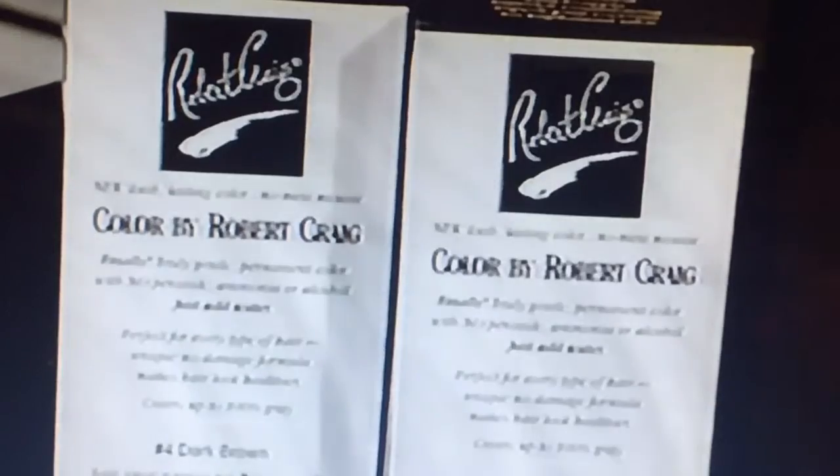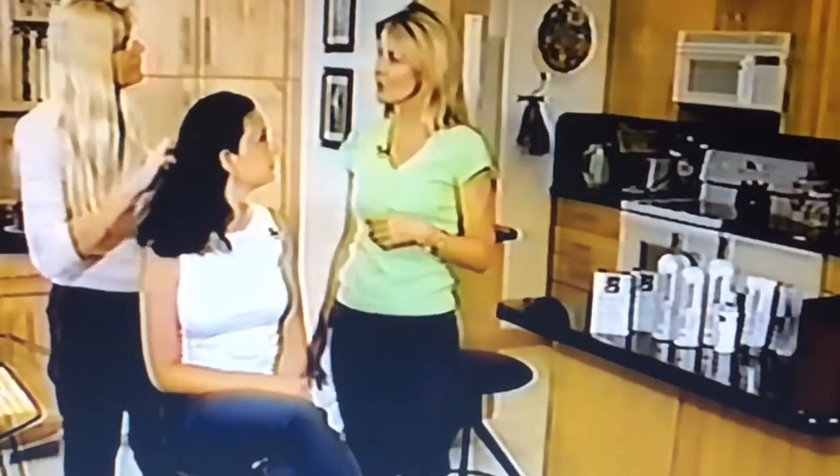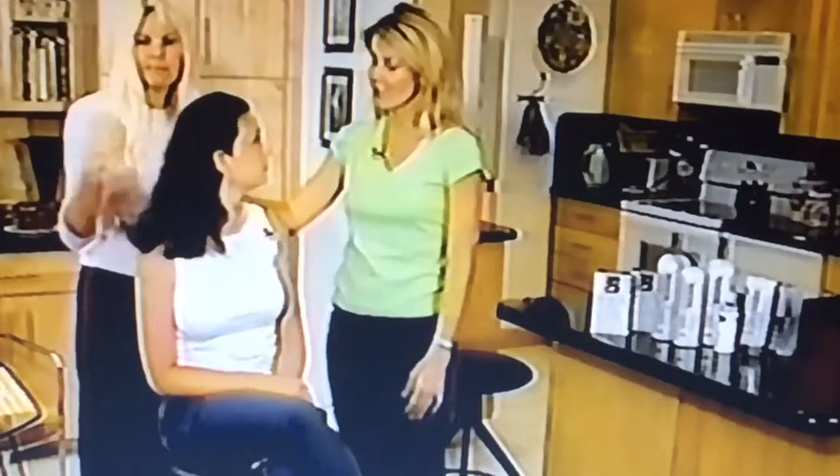It has built-in conditioner. There's no ammonia, no alcohol, no perfume, so your hair is very safe with the formula. And it comes in many different kinds of colors.